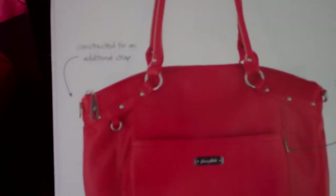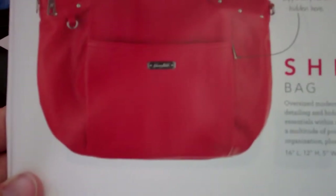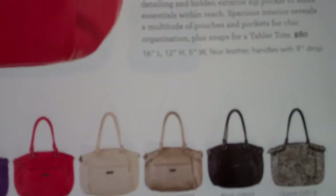It's constructed so you can have an additional strap — you can use the hand straps or add a shoulder strap. This is a very popular bag, priced at $80, and it comes in a variety of colors.